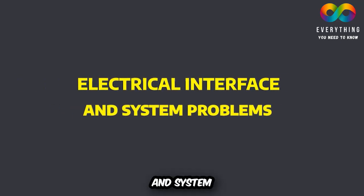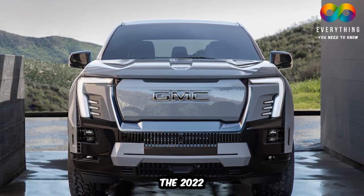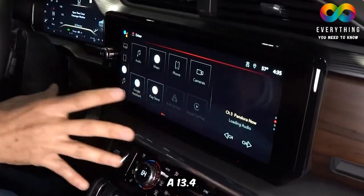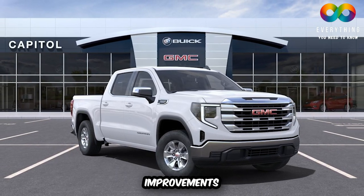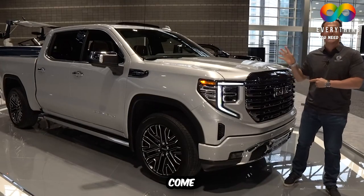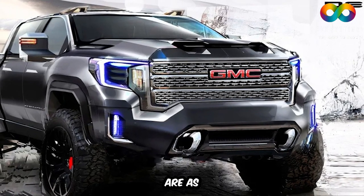Electrical Interface and System Problems: The 2022 GMC Sierra is not called the most technologically advanced full-size truck for nothing. The 2022 GMC Sierra 1500 comes with a 12.3-inch instrument panel, a 13.4-inch touchscreen, and a 15-inch multicolor heads-up display. This recent release has seen massive improvements, yet despite having the most advanced features of any truck, it doesn't come without its problems. Many people have reported experiencing issues related to the vehicle's electrical systems.